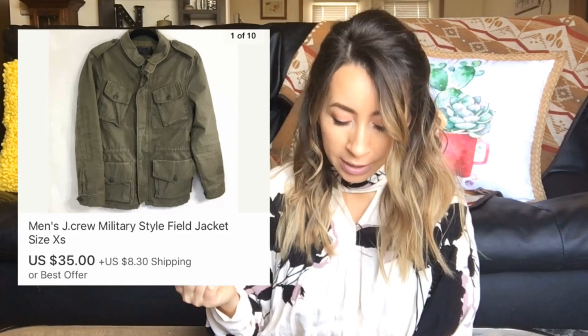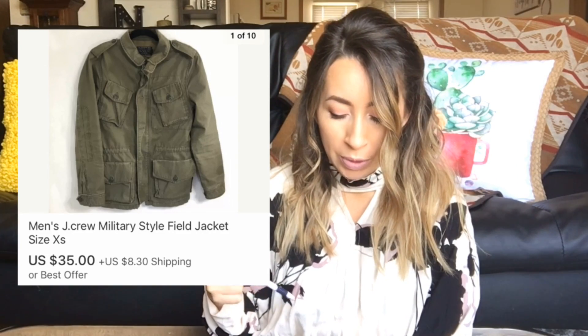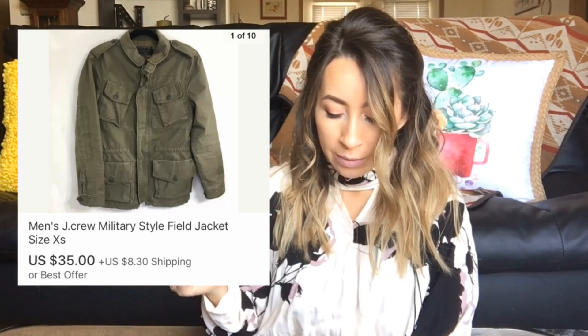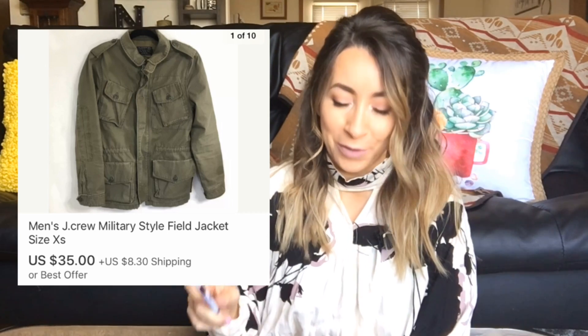The next item actually sold on eBay. This was a men's J.Crew jacket, and this sold for $35 — actually a best offer that the buyer put in. I went ahead and accepted and was left with $31.50 after fees.